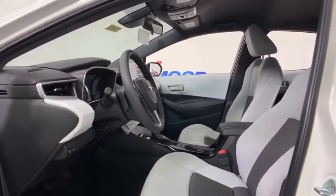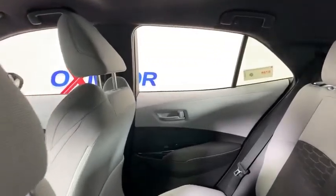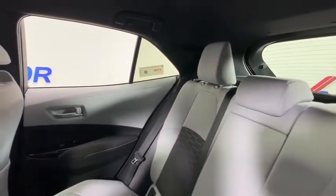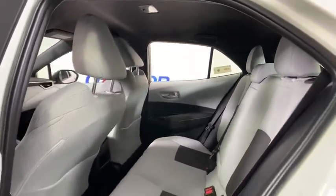Here are some of this vehicle's great options: traction control, dual airbags, power steering, four-wheel disc brakes, trip computer, electronic stability control, security system, power windows, and rear window defroster.